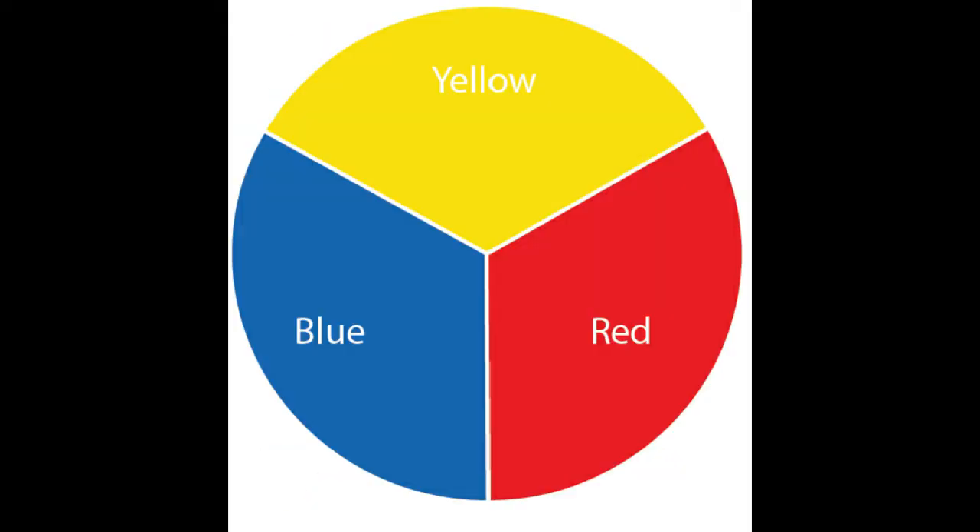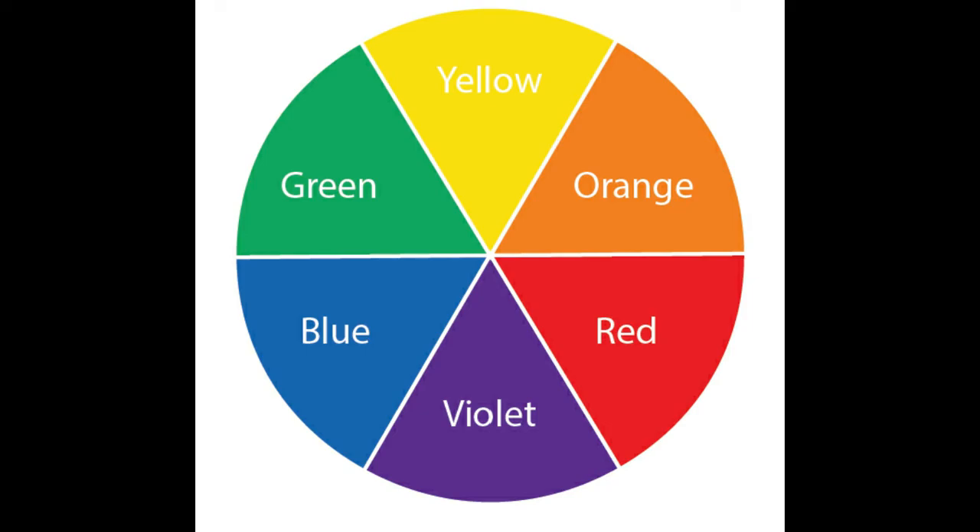The three colors you see here are called the primary colors. They are very important because they have a superpower — they can mix to create other colors, and no other color can mix to make them. Red, blue, and yellow are our primary colors. These colors can create secondary colors: green, orange, and violet, also known as purple. This circle diagram is known as our color wheel. It helps us see which colors the primary colors can make when they're mixed together.